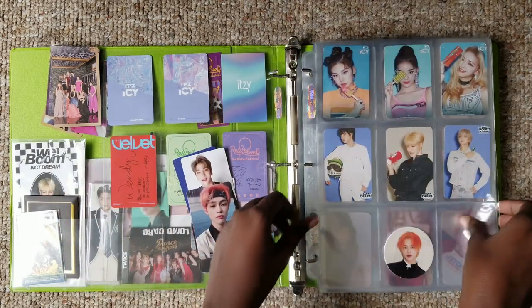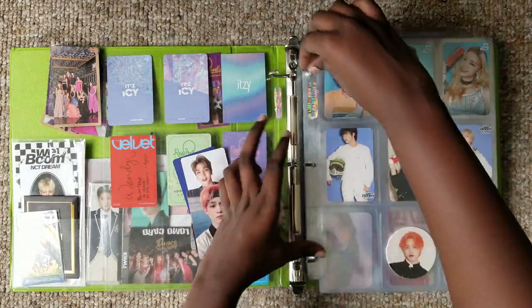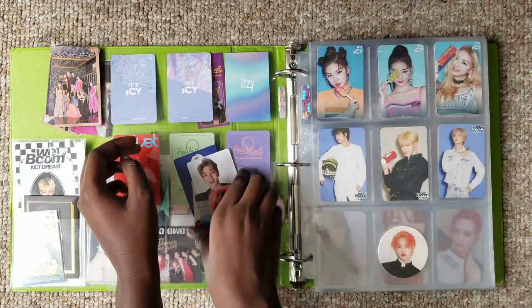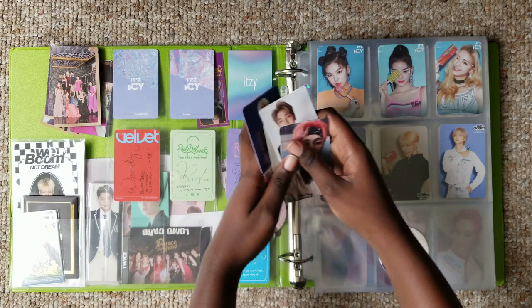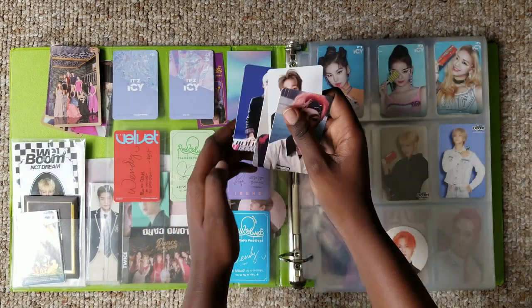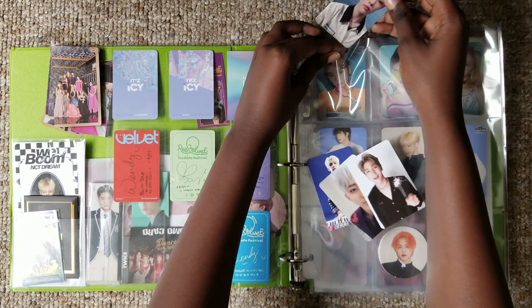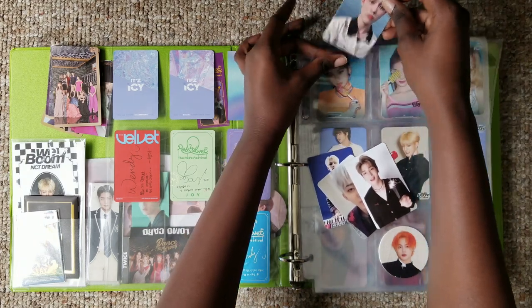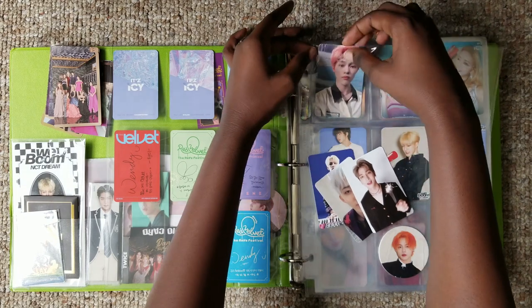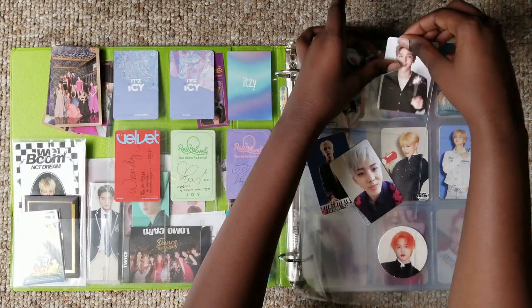I actually purchased some IZ*ONE cards. I think I got everybody except for Chaeyeon, because I already pulled her - I just want a picture of everyone, you know. So I bought Ryujin, I bought Lia, I bought Yuna, and I bought Yeji. They are coming on the way. Okay, in which order was this again?